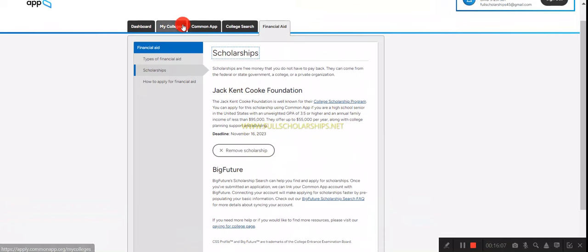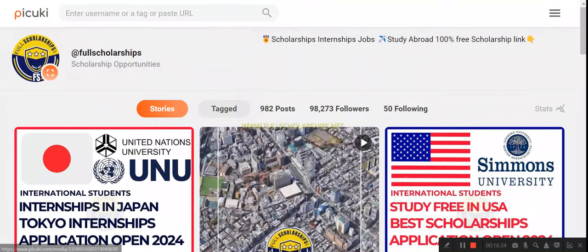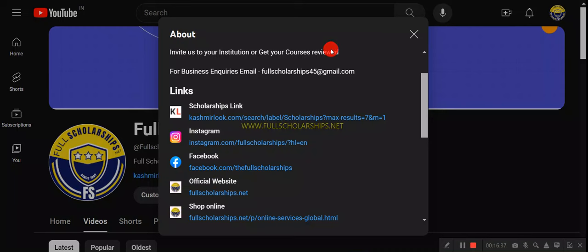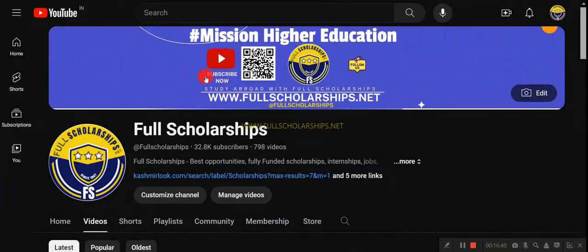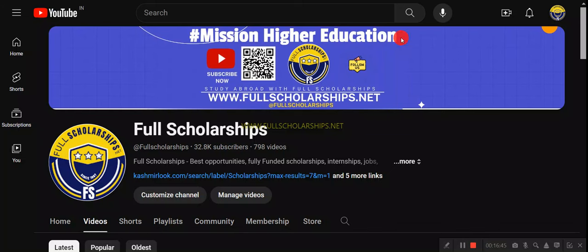I chose Data Science but noticed the application is not yet open — it will open in a few days. If the deadline is not open when you watch this, don't worry — just fill in all the details, keep them ready, and submit once it opens. If you have any questions, message us on Instagram or comment below. Check our website fullscholarships.net and cashmundo.com. Subscribe, share this video, and have a nice day!